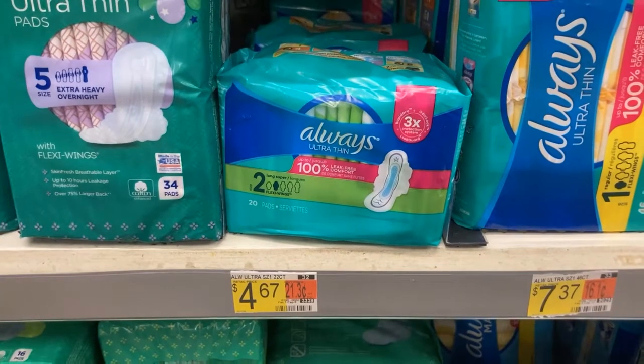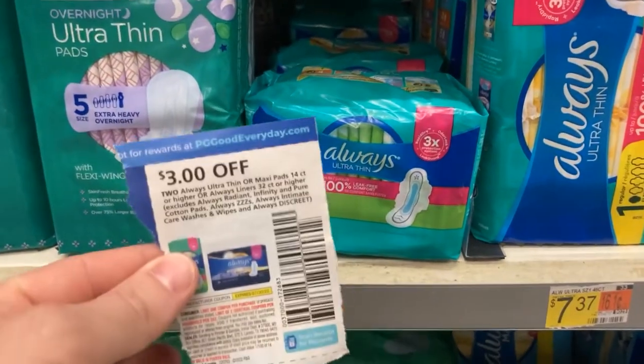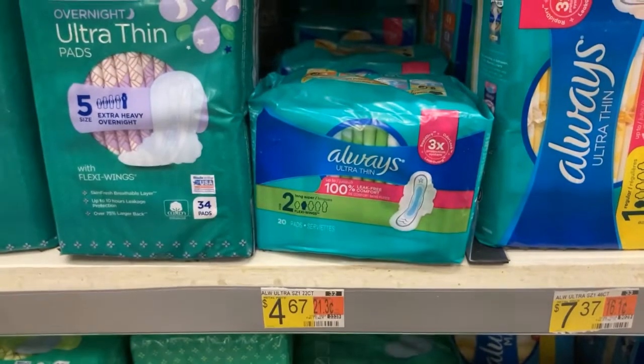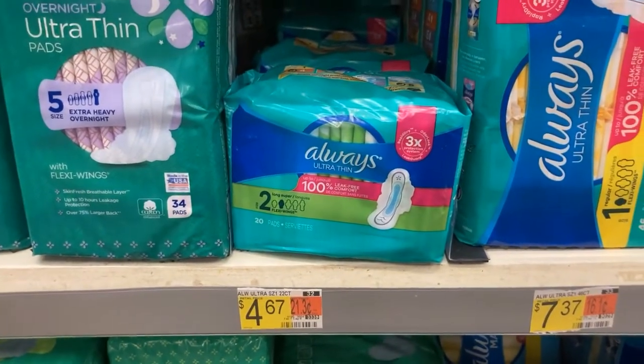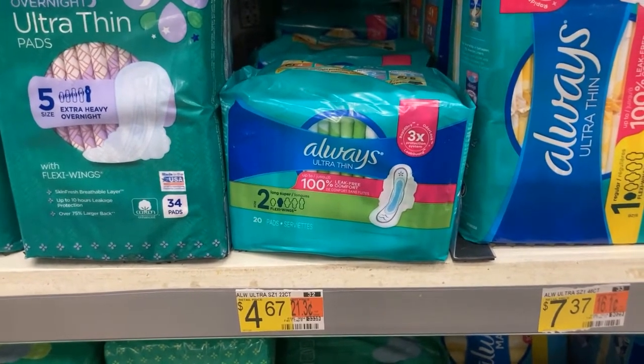All right, gang, we're going to pick up some of these Always Ultra Thins for $4.67. We're going to get two of them because when we get two, we can use this $3 off two coupon, and Ibotta's going to give us $3 for buying two. It's going to make the cost just $1.67 each, which is not a bad deal.